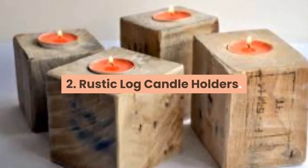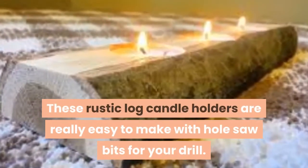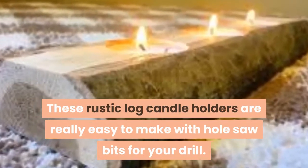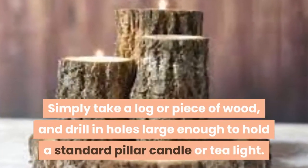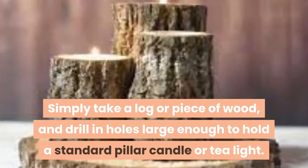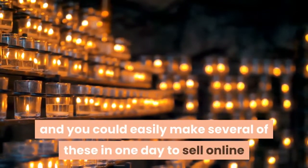2. Rustic Log Candle Holders. These rustic log candle holders are really easy to make with hole saw bits for your drill. Simply take a log or piece of wood and drill in holes large enough to hold a standard pillar candle or tea light. Pillar candles and tea lights are very inexpensive to buy in bulk, and you could easily make several of these in one day to sell online or at craft fairs.